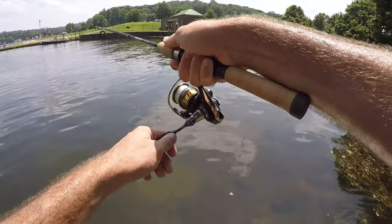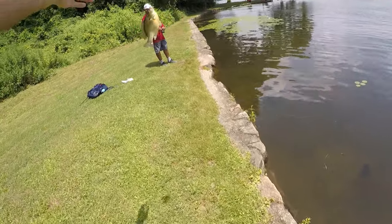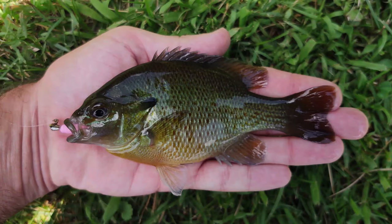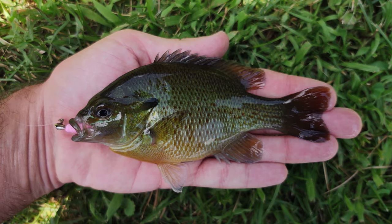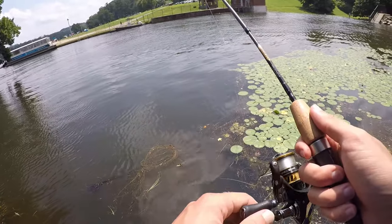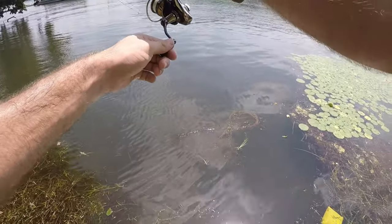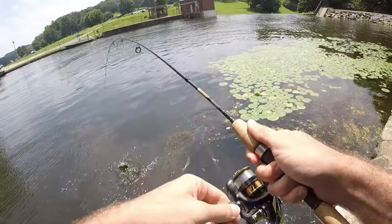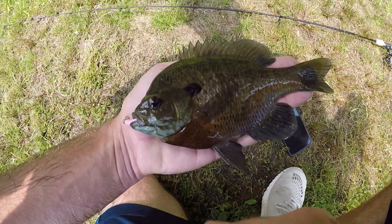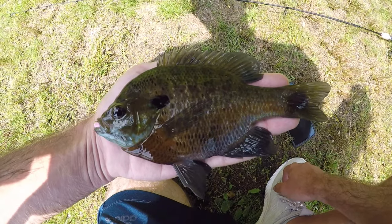Another nice one — another red breast. And another nice one out of the pads — another nice bluegill. Another beautiful sized northern strain bluegill. Love the actual bluegill coloring on these guys. Our copper noses down in Florida don't have that. Lots of sunfish in this little cove, we'll keep fishing — a lot of fun on the ultralight.